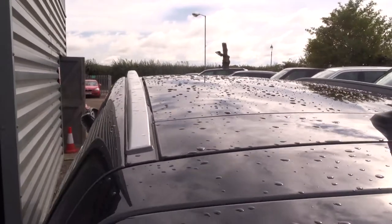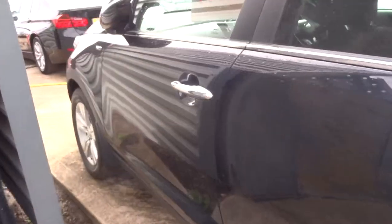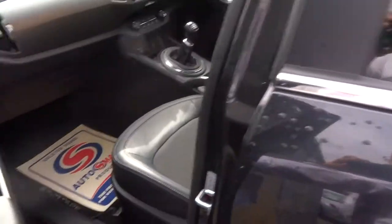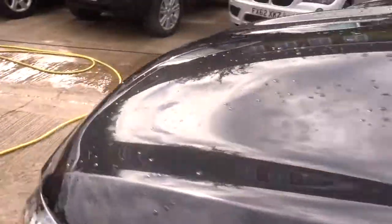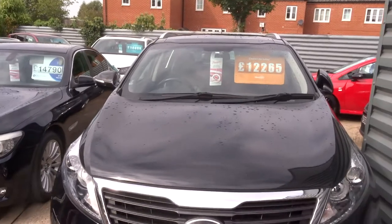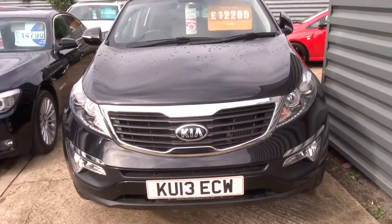If you'd like finance, let us know — we've got very competitive rates. If you'd like a test drive, again let us know and we can get that sorted for you. As I said, my name's Tom. My father's called Kevin — he's the other salesman here. If this car fits the bill for you, give us a call. Thank you very much.